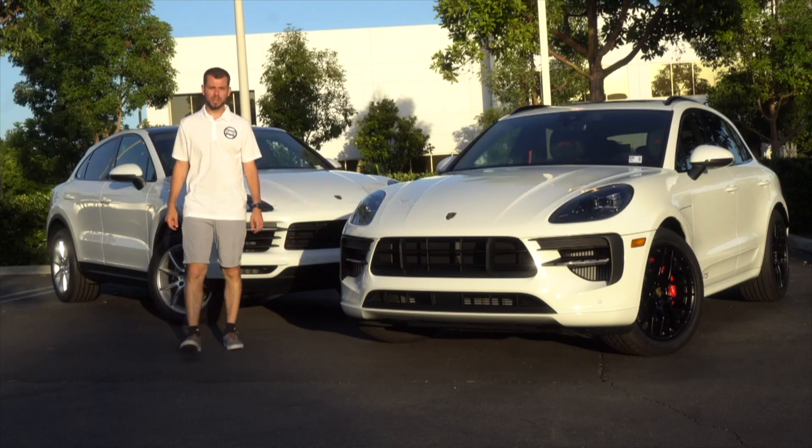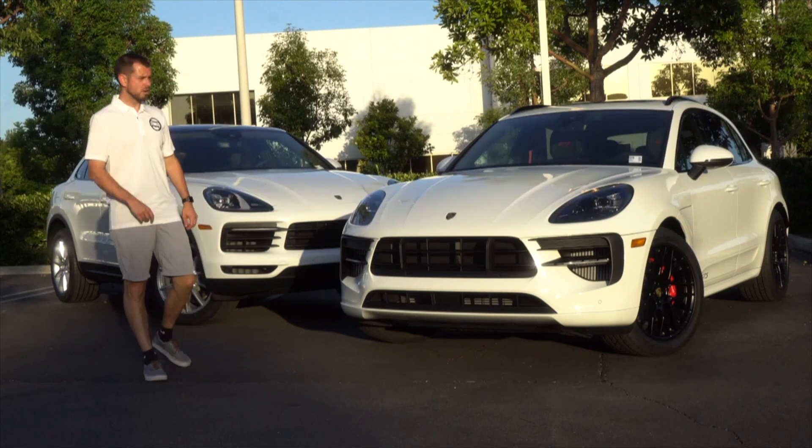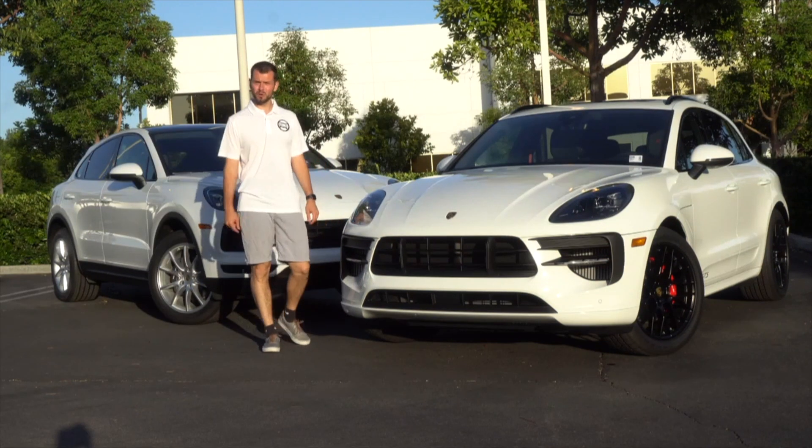These cars aren't standard — they definitely have several options added to them. Today we're going to be discussing what you get for right around the mid-80s with both vehicles. We're going to start in the front of the vehicle for both of them.